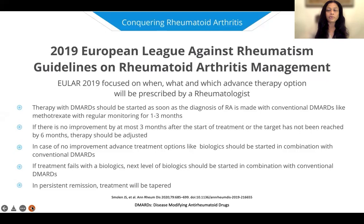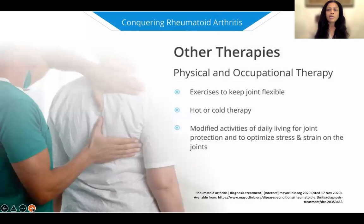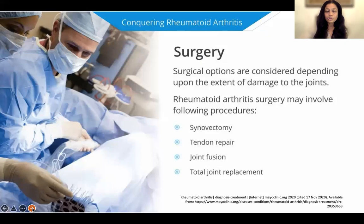The 2019 rheumatology guidelines state that therapy with disease-modifying drugs should be started as soon as a rheumatoid arthritis diagnosis is made. If there's no improvement in three months, we should switch to a different type of medication — either combination DMARDs, a biological, or a JAK inhibitor — and patients have to be monitored regularly. Physical therapy and occupational therapy can be very useful to help with stiffness, pain relief, and strengthening the joints. Surgery is sometimes resorted to for persistent swelling, tendon repair, or when patients who have had persistent inflammation or joint damage need a total joint replacement.